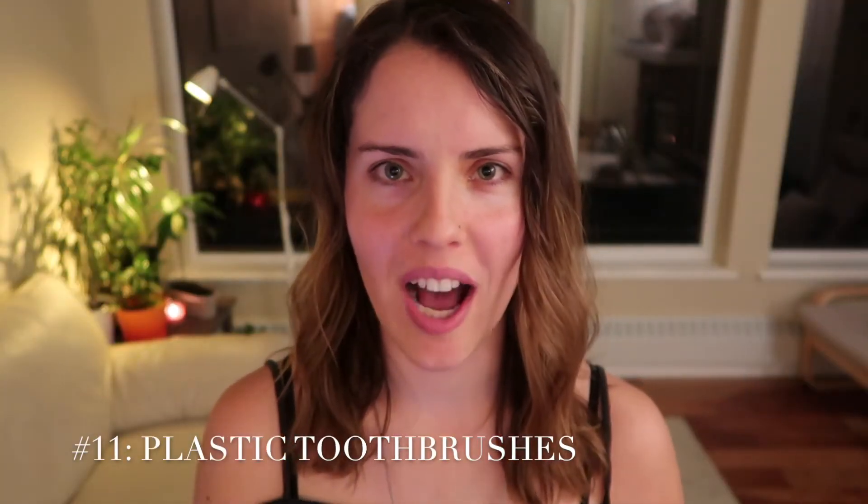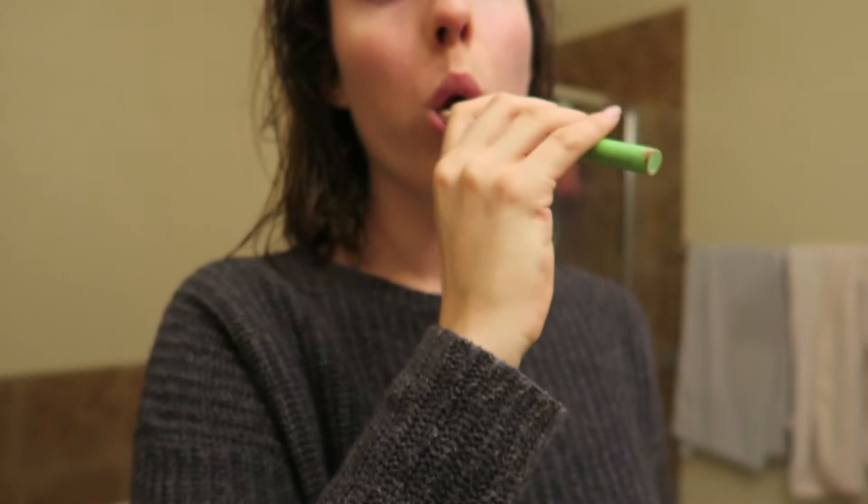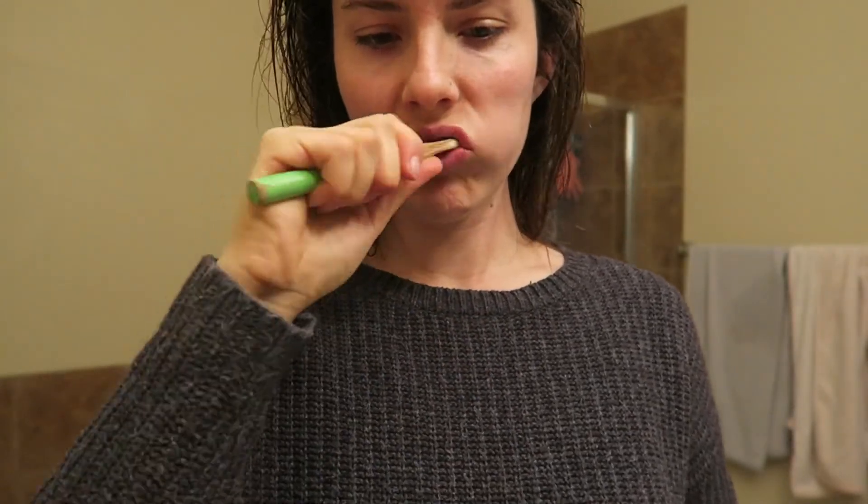Plastic toothbrush. I use a bamboo toothbrush instead. You end up throwing away your toothbrush every three months or so, which means you're throwing away a bunch of plastic that often. It's biodegradable, and if you don't buy it from Amazon wrapped in all that plastic, it can be zero or minimal waste. It's one less bit of plastic I'm throwing away.